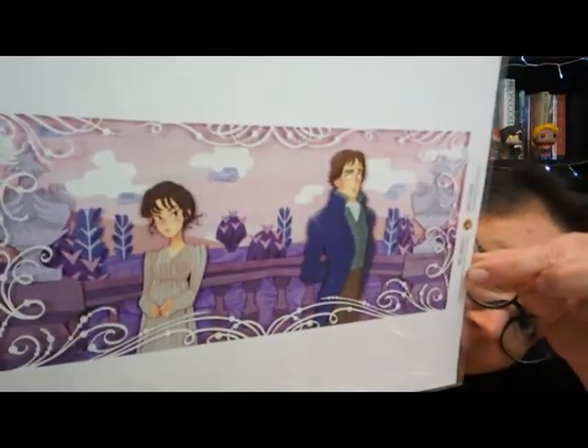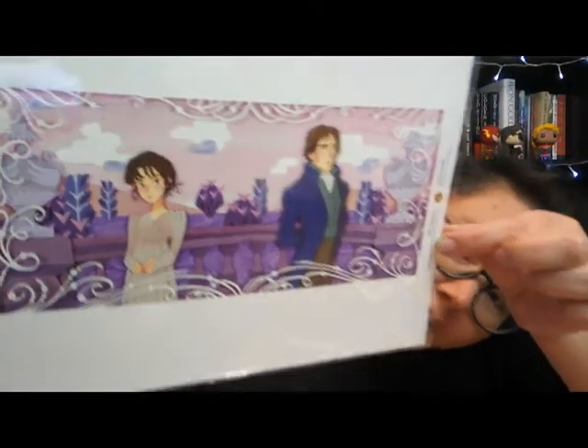We're going to start with a package from Rosie Thorns 88, an Etsy shop. She's an amazing artist who does bookish prints, and this is something I've been wanting for a long time. We're starting with a Pride and Prejudice inspired print that comes with a certificate of authenticity — Elizabeth and Mr. Darcy, and the title is 'Most Ardently.' The certificate confirms you're getting a real print from the artist. It's a limited edition, number 56 of 500.